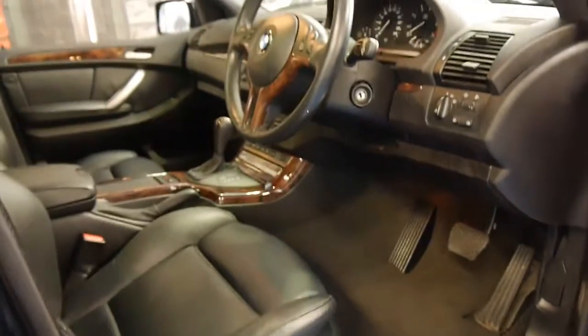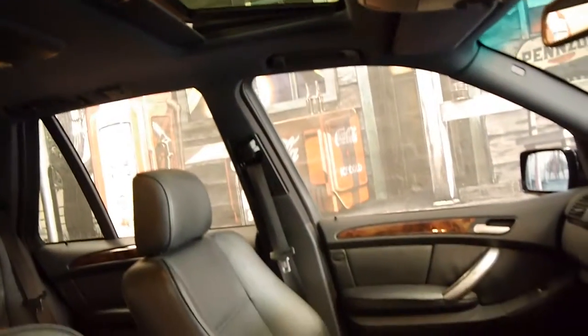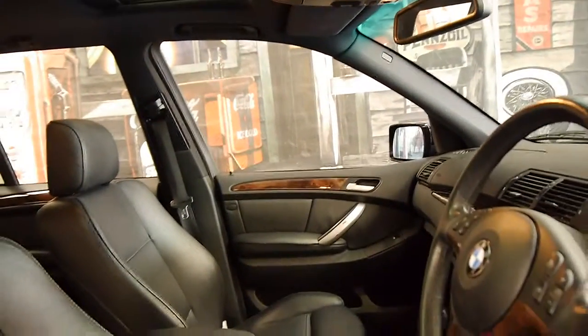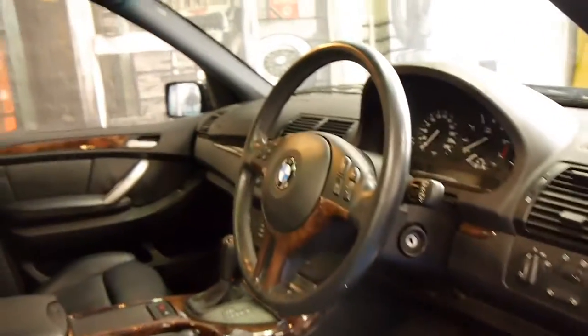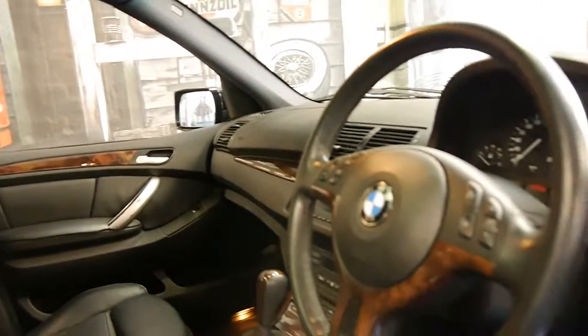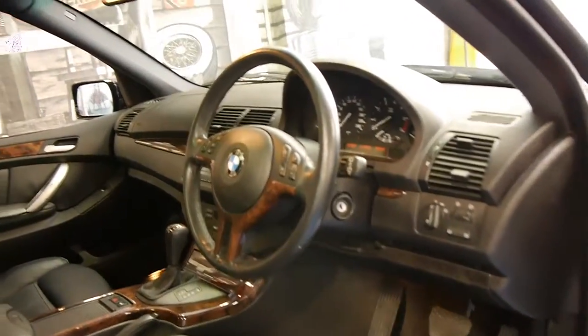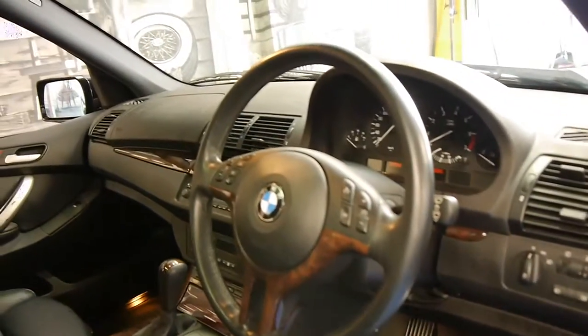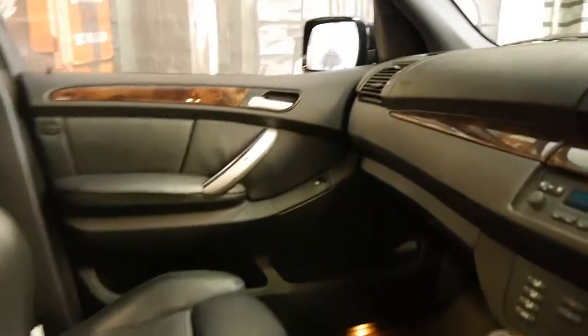It's got memory electric seats, wood grain, and it's got the standard sunroof which is great. One of the only issues these X5s really had was their big panoramic sunroofs which were quite expensive to repair. It's got a good logbook history. It's done 123,000 kilometres, it's got two remote keys to the car, and it's got front and rear parking sensors which work perfectly.